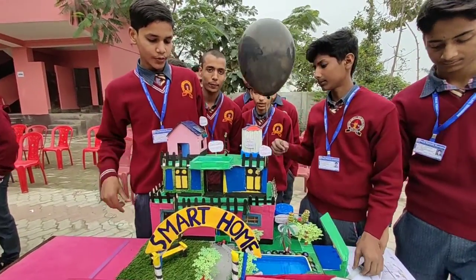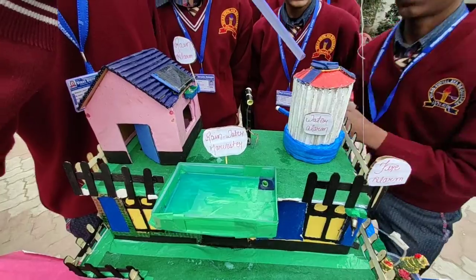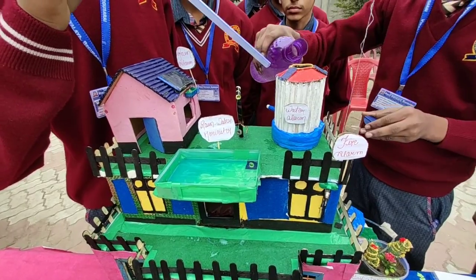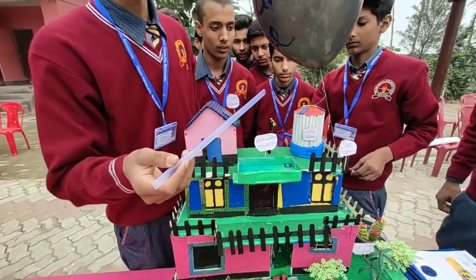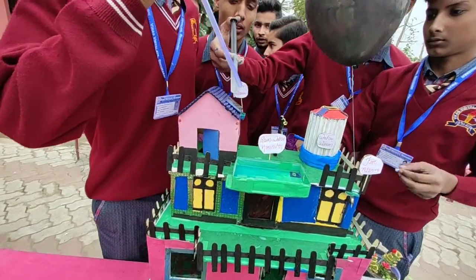On the third floor, we have many things like rainwater harvesting to save water. When the tank will overflow, it will ring through the buzzer so we can save our water resources. We know our water resources are wasting very much, and we also have a rain alarm.